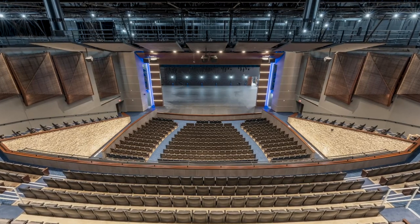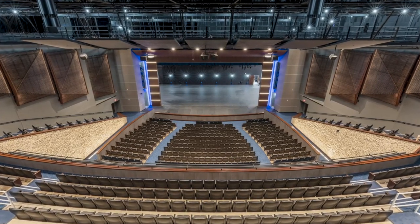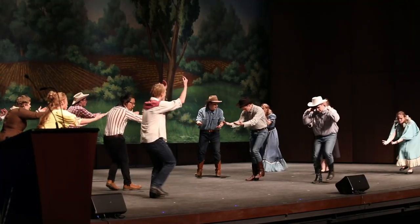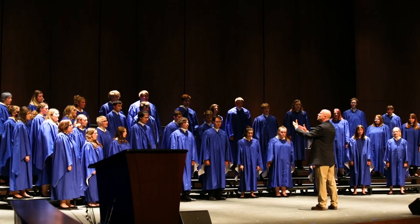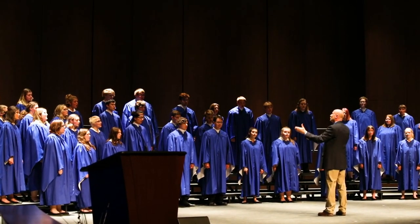The wood panels are also hiding an acoustic banner — there's a wool curtain that drops down behind the panels. The wool banners might be down for drama to provide a little more absorption and to dry out the room a little bit, and they might be up for the choir so that the room is more lively and reverberant.